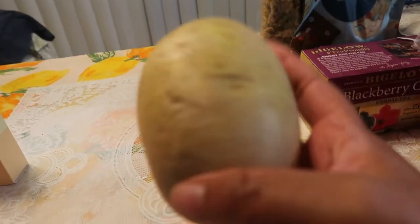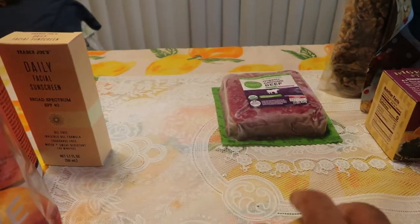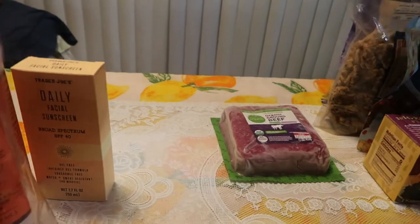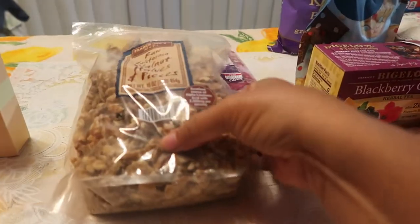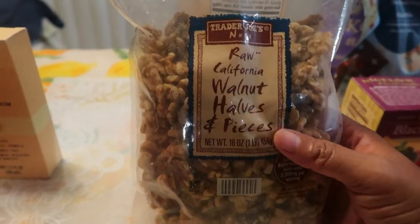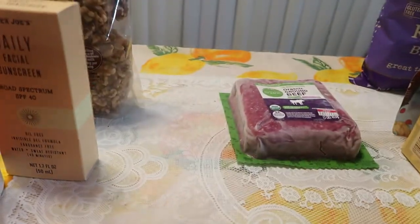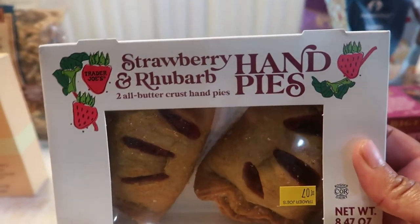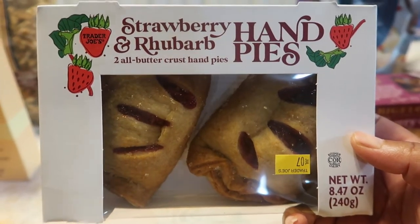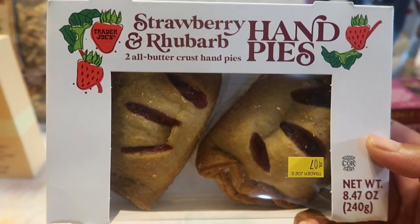We also got two potatoes for the potato salad. And then we have our walnuts — I'm going to chop these into nice rough chops and put them in the brownies. Oh, how can I forget — thank you, Mommy! Oh my goodness, you guys, this is going to be in the taste test. I cannot wait to try this for you all — this is the strawberry and rhubarb hand pie. I have always wanted to try strawberry rhubarb pie and she is so excited about trying this.